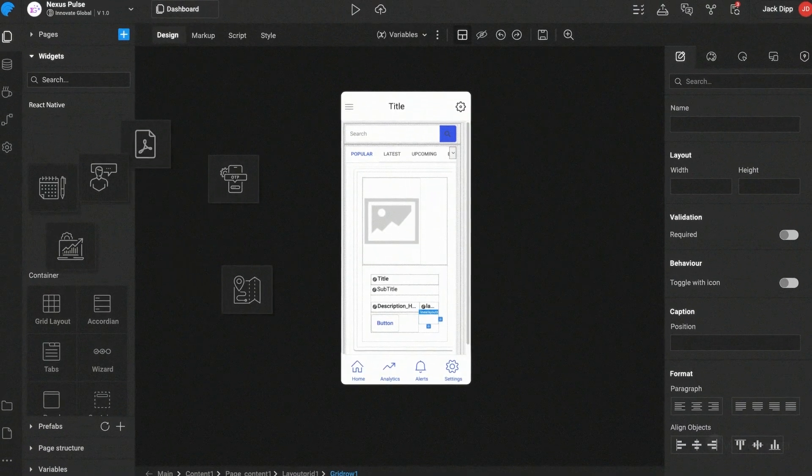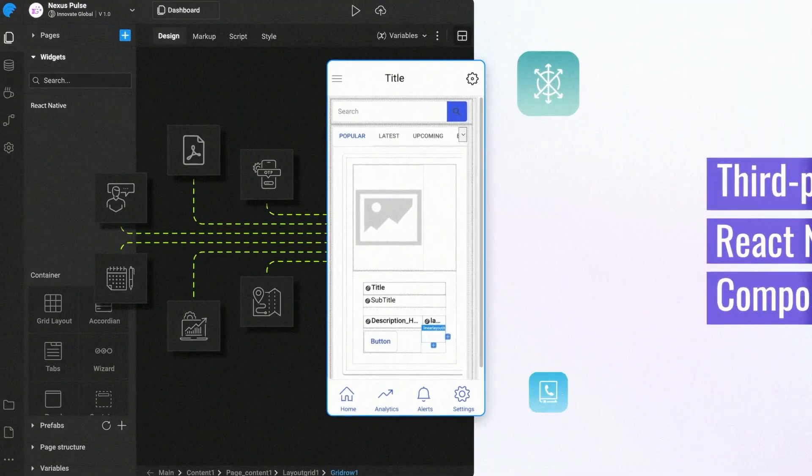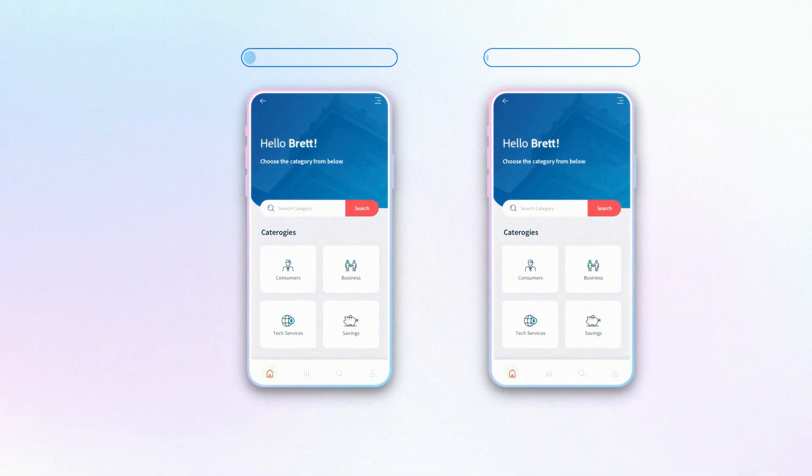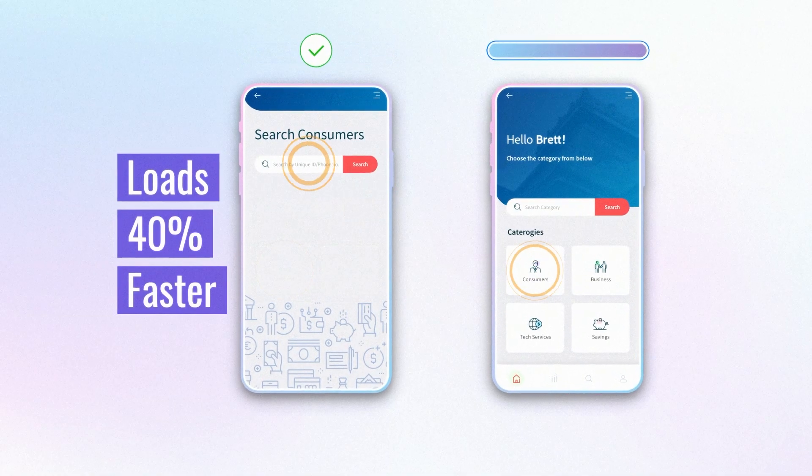Developers can also seamlessly add third-party React Native components and custom Expo plugins. React Native apps built with WaveMaker load 40% faster than Cordova.